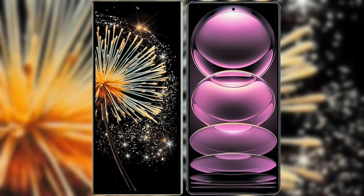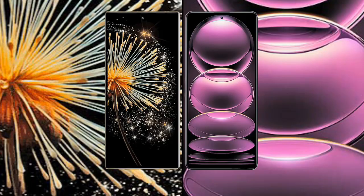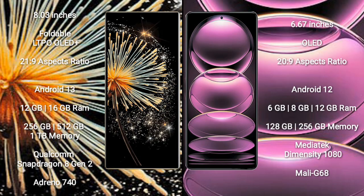I will compare the new Xiaomi Mix Fold 3 with Redmi Note 12 Pro. Xiaomi Mix Fold 3 comes with an 8-inch foldable LTPO OLED Plus display with Gorilla Glass protection. Redmi Note 12 Pro has a 6.67-inch OLED display.